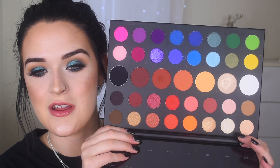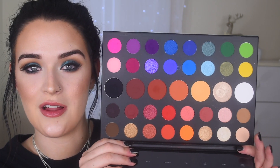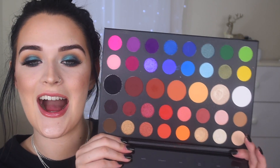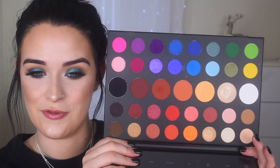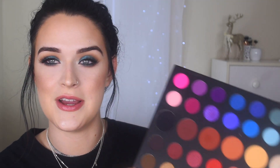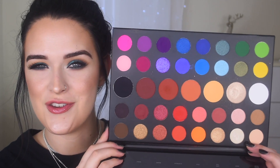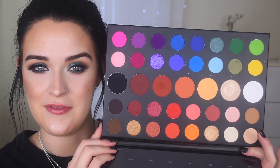The last eyeshadow palette I have to mention is the Morphe x James Charles palette. This literally has every color you would need to make a colorful eyeshadow look, so if you need more colorful eyeshadows in your collection I highly recommend it. If you like to do more neutral looks this palette probably isn't for you, but if you like colors you would love this. Those are my favorite eyeshadow palettes of this year.